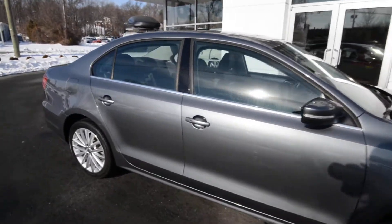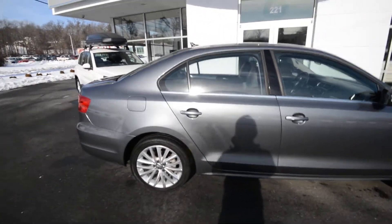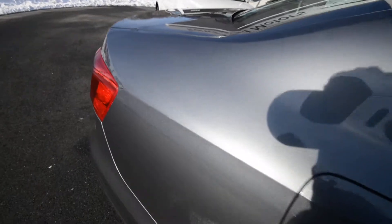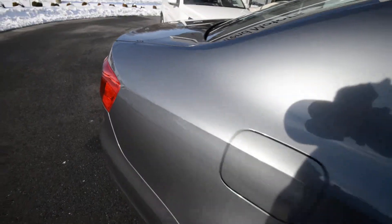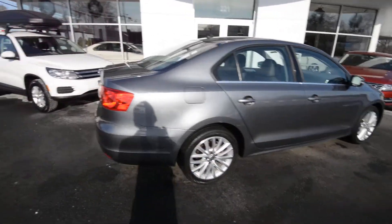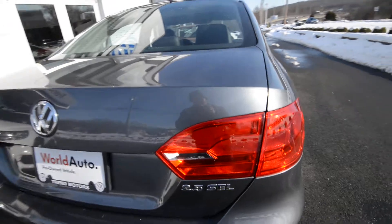We have this very sharp 2011 Jetta SEL with sunroof. This is the top of the line Jetta and it does have the optional power tilt-slide sunroof. Platinum gray exterior color — very sharp, it's a metallic, so it has that nice sparkle in the sun. Under the hood is a 2.5 liter 5-cylinder producing 170 horsepower, paired up to the optional 6-speed automatic transmission.